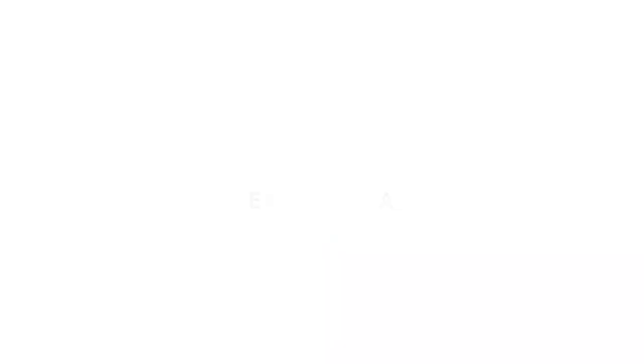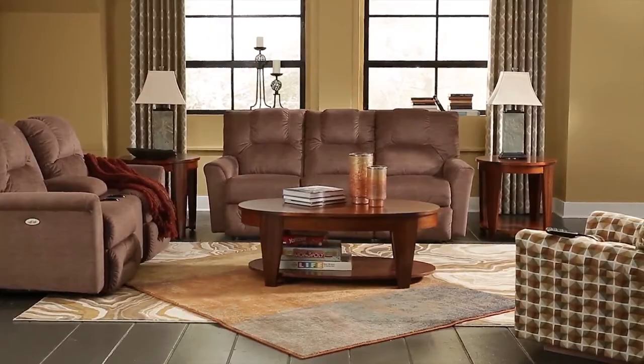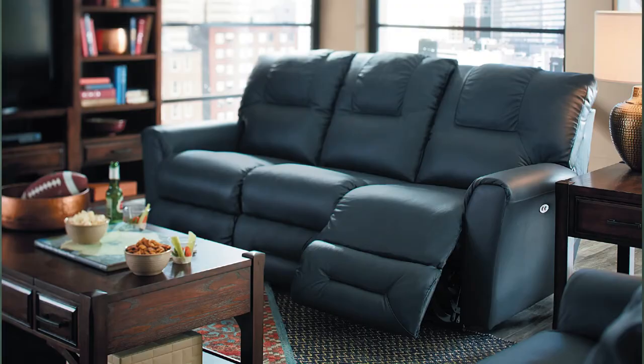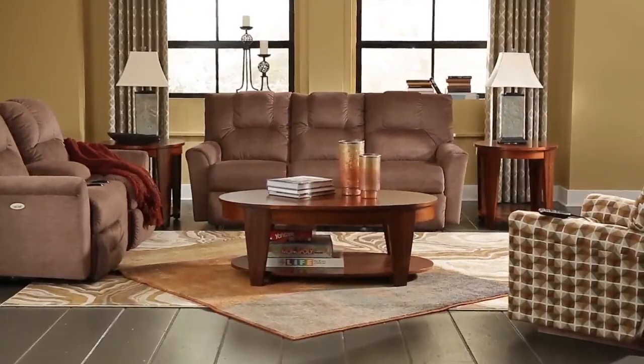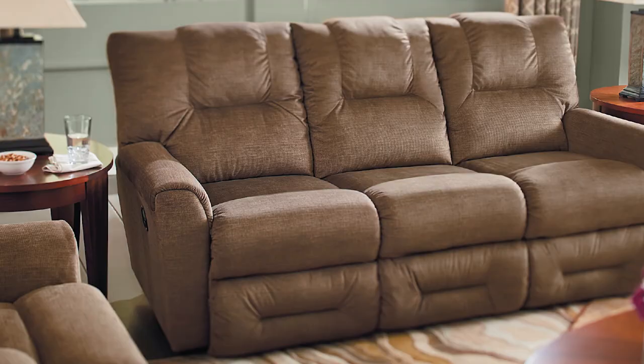The Easton Reclining Sofa is a perfect choice thanks to its irresistible curves and amazing comfort. With dual reclining end seats, it is as stylish as it is inviting with its clean design lines and chaise seats that create a continuous reclining surface for added leg support. The Easton comes in as the tallest sofa on this list at 40.5 inches but also one of the shortest in length at 84.5 inches, making it perfect for small spaces.